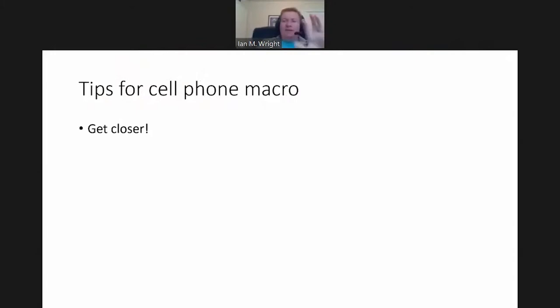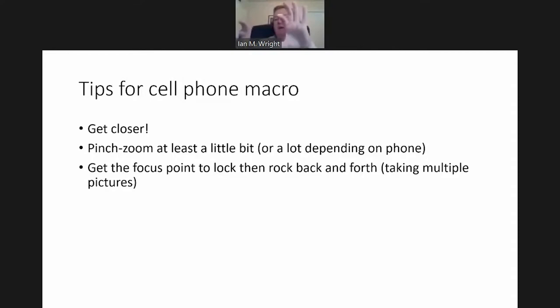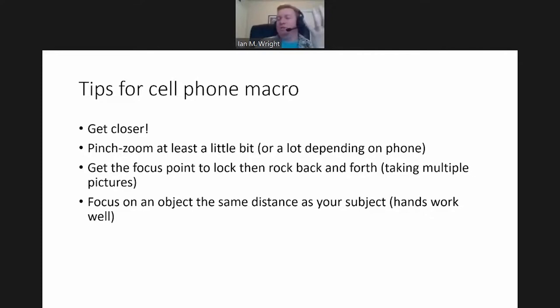My biggest tips with cell phone macro are to get closer — get closer than you think, and then get even closer than that. Pinch zoom in a little bit — that can help with the optics on the actual lenses of the cell phone camera and might give you a little bit sharper image. There can sometimes be a little sweet spot in that focus distance. Again, lock that focus point and then recompose by moving in and out until you see sharp focus. You can always use your hand — it's always with you — as the background for something to lock onto. Adding some kind of secondary light source, perhaps softened by passing it through a tissue in your pocket or a white t-shirt, is usually good.